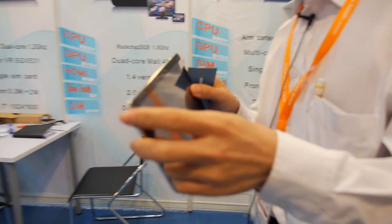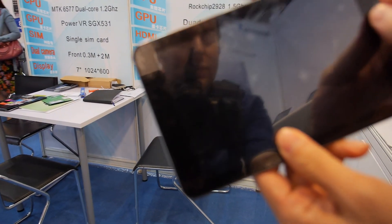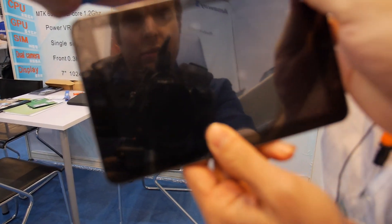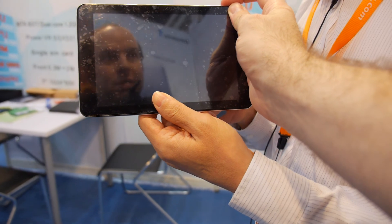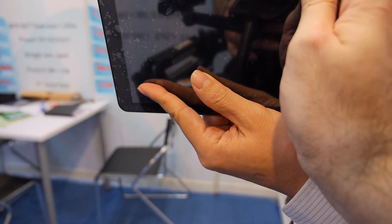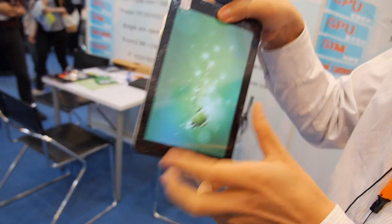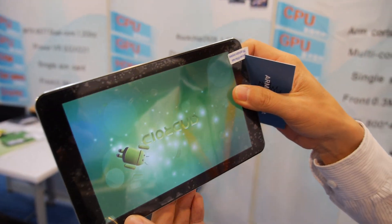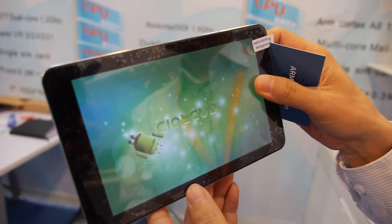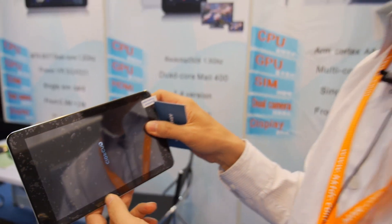What is this? This is also quad core, 7 inch. Which CPU? Quad core — A31? A31S? Yeah. It's IPS — 7 inch IPS. No power? Yes, power. It's booting. How much? This is about $90.